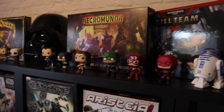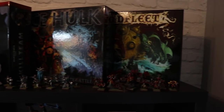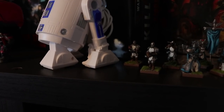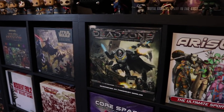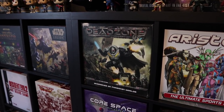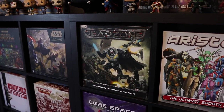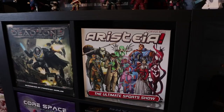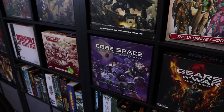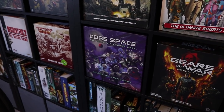We've got Necromunda Underhive, Kill Team, Space Hulk, and Dread Fleet — the game that everybody gave a really bad press to. I've got my Kings of War Vanguard, my Basilians and my Abyssals that you'll have seen on some of the battle reports. Games down this side: Dead Zone, which I always enjoy playing — I need to get more stuff painted for it to get on the channel. Aristia, which I'm also really enjoying, and I'm busy painting some stuff up for that as well, so we should see it on the channel soon.